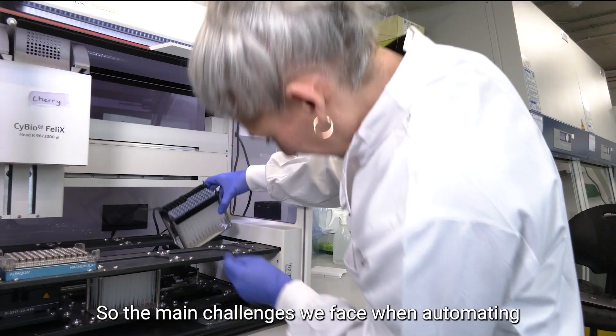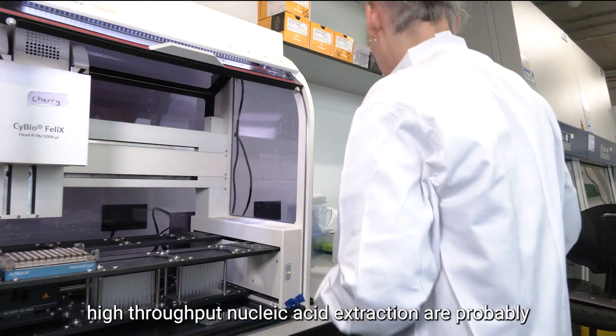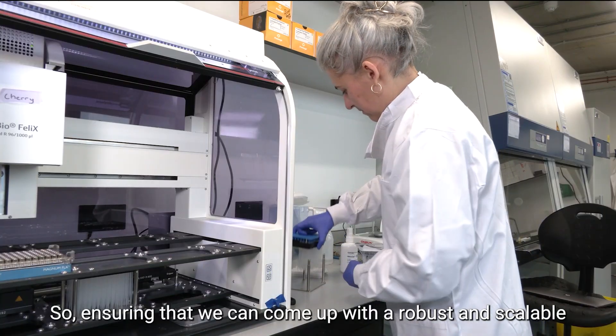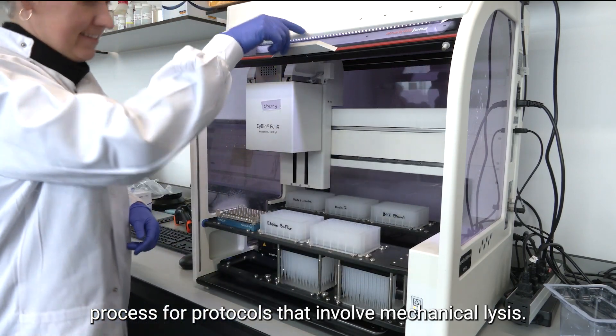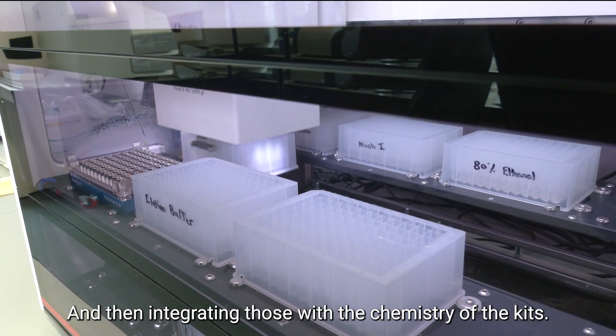The main challenges we face when automating high-throughput nucleic acid extraction are probably more to do with the pre-processing steps — ensuring that we can come up with a robust and scalable process for protocols that involve mechanical lysis, and then integrating those with the chemistry of the kits.